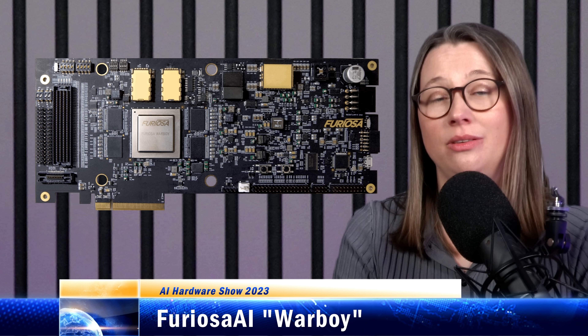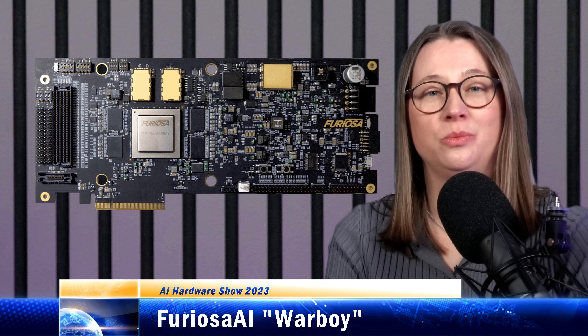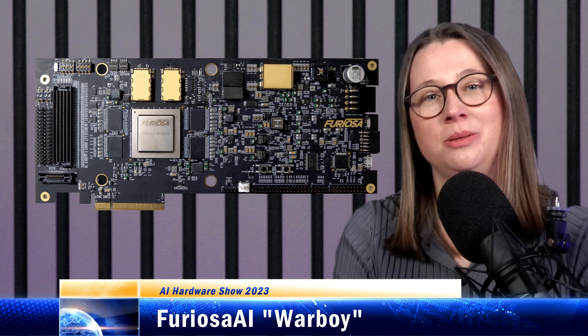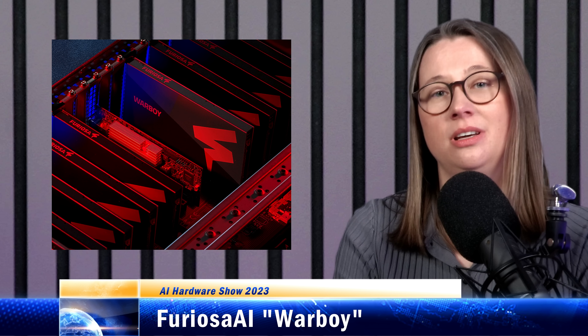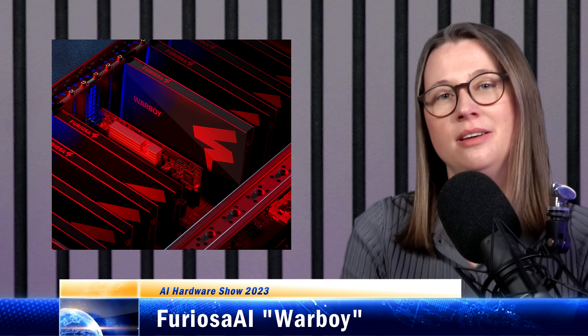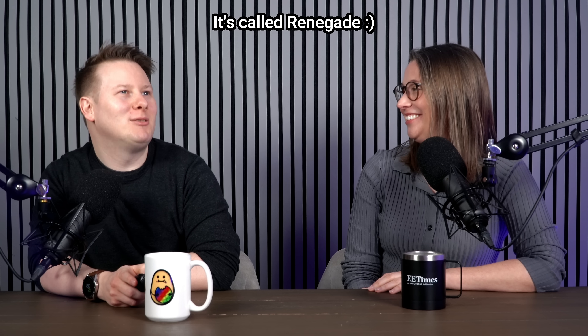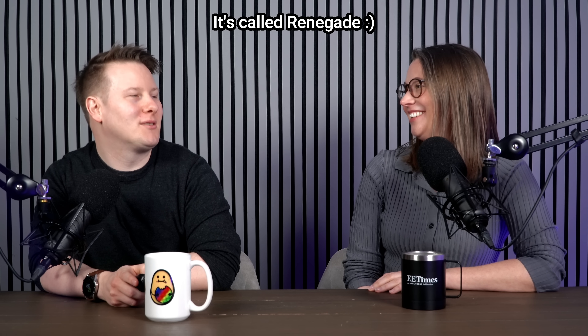Furiosa is also intending to compete with NVIDIA on price. Furiosa has said that Warboy currently supports more than 100 vision models and it's deployed in the public cloud in Korea. The company also wants to target edge applications like robotics and autonomous driving. Furiosa has said it's working on a next-gen inference chip with 10x the performance of Warboy — but what will they call it? Leave your suggestions in the comments. It's a Korean company with lots of Korean telecom providers, so Mad Max wins. You heard it here first.